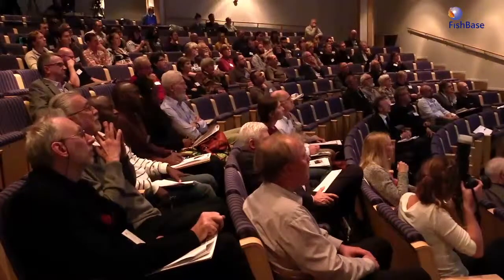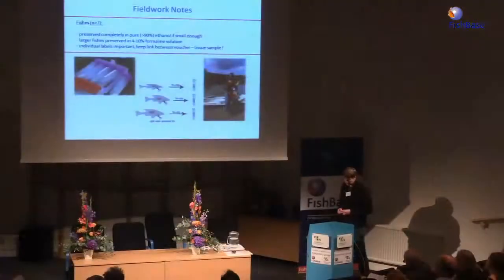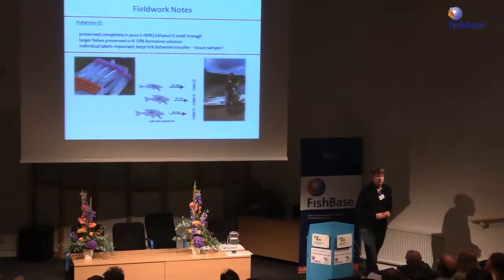In the field, we aim to get seven specimens per population per species as a minimum. If specimens are small enough, we preserve them in pure ethanol; if larger, in formalin with a fin clip taken. Critically, we need to maintain the link between tissue and specimen — a lesson some colleagues had to learn. We received lots of material from Eastern countries where tubes of fin clips were not matched one-to-one with the fish, making it impossible to return to interesting specimens.